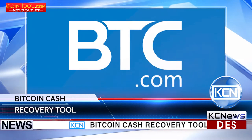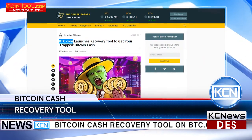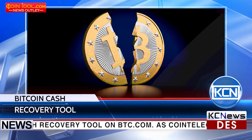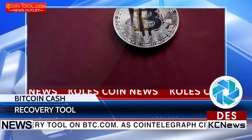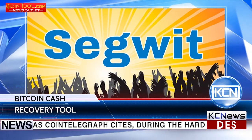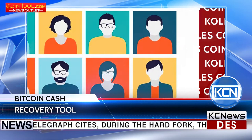Bitcoin Cash Recovery Tool on BTC.com. As Cointelegraph reports, during the hard fork, those who had been holding Bitcoin prior and had their Bitcoin Cash coins trapped after the fork — when some exchanges decided not to support SegWit — can now recover their holdings owing to the tool launched on BTC.com.